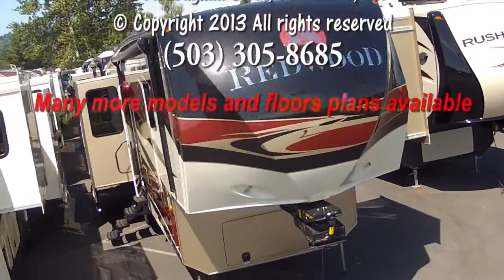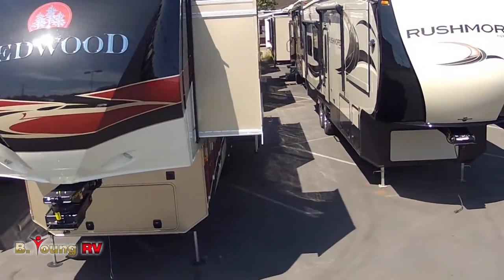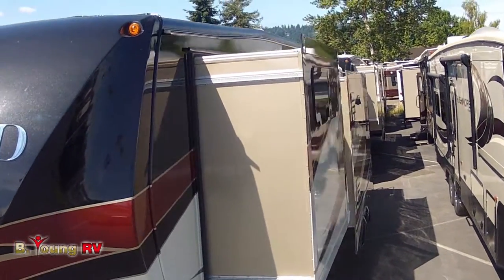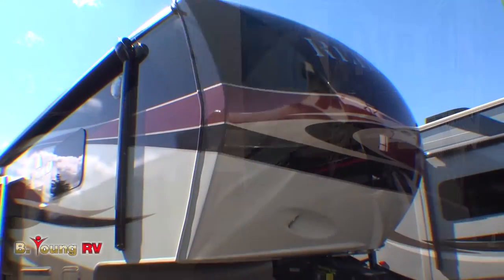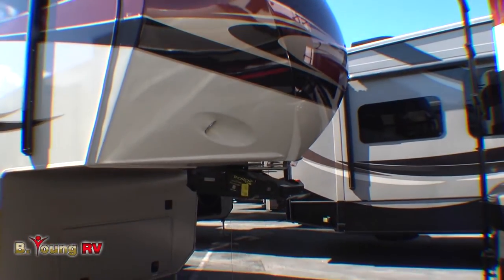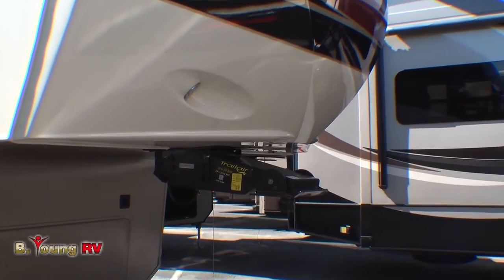When you say Redwood, you're saying quality, top-of-the-line construction, and superior design concepts. New for 2014, Thor Industries proudly presents the 39-foot luxury fifth wheel, Redwood. Let's take a look at the three-slide model 36RL.